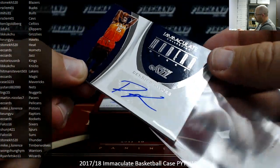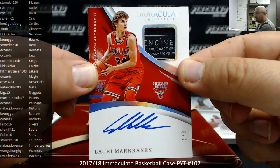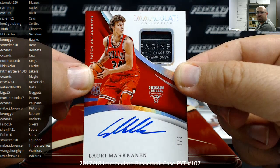And I got a Laundry Tag RPA for the Chicago Bulls, Lauri Markkanen, 1 out of 3. That's a nice hit right there. The Chicago Bulls belong to Mitu 31. Congratulations.